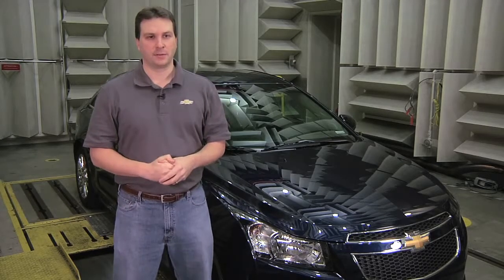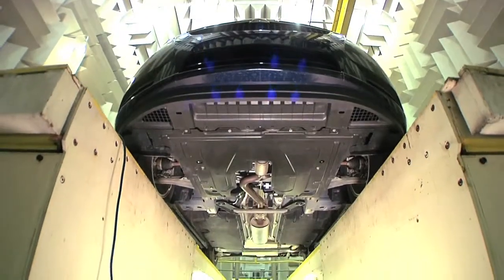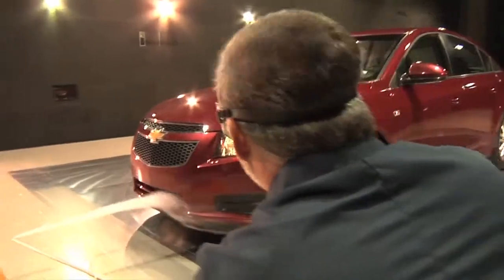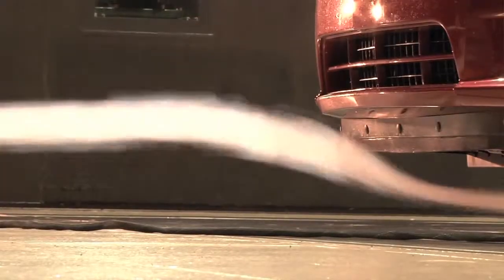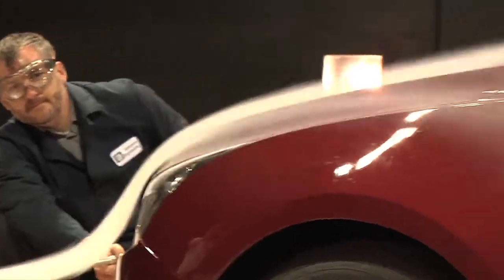First thing you would notice different about the Cruze Eco is its appearance. There are a number of unique aerodynamic features on the Eco model that differentiate it from the base model. One of the leading technologies employed here is the active grill louver system, which is essentially an air flow on demand system. It limits the air flow through the grill to cool the engine when it's not required, and by doing that we reduce the drag contribution for that air and achieve an overall improvement to highway fuel economy.